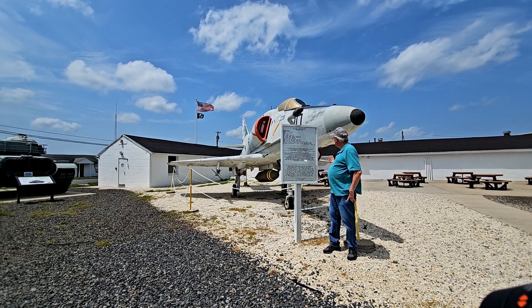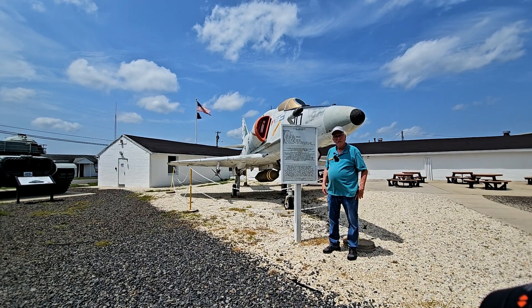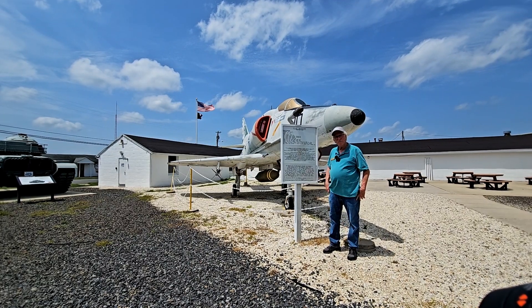Unfortunately, this is not one that is available for people to climb into, but it is a great thing to take a look at and see what it was like — the size and the speed that these things flew.